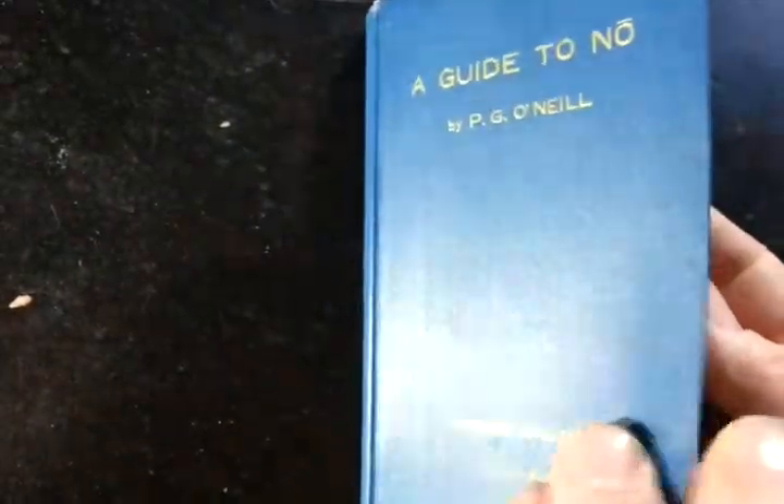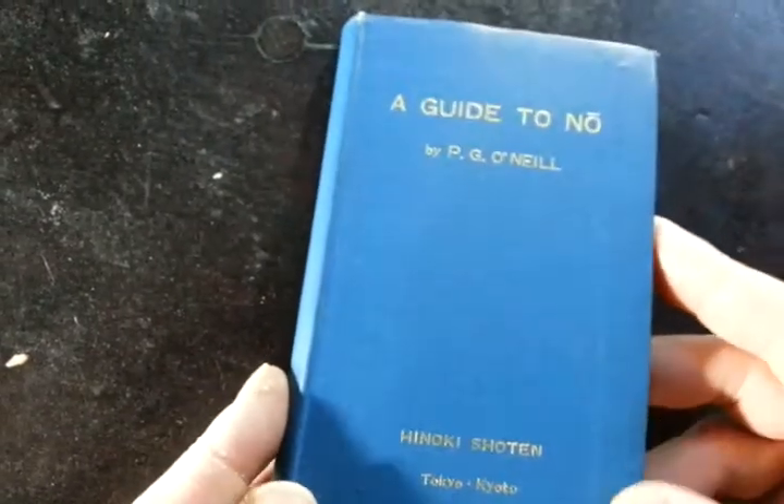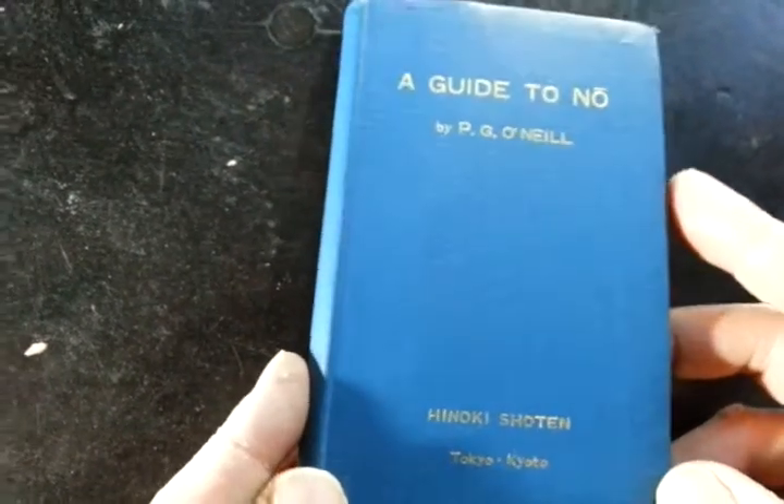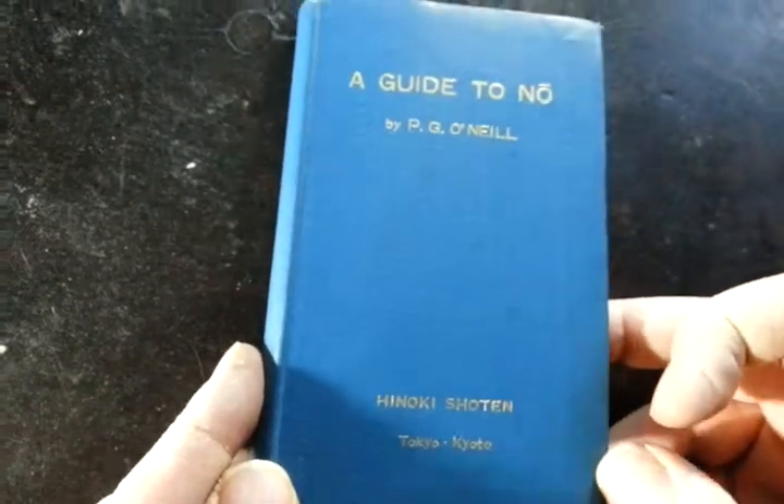On the internet I found copies of this very book selling at £15, £25, and £35. Decent reading condition, a couple of folds through the corners and it's slightly bumped. A Guide to Nō by P.G. O'Neill, published by Hinoko Shoten, Tokyo, 1953.